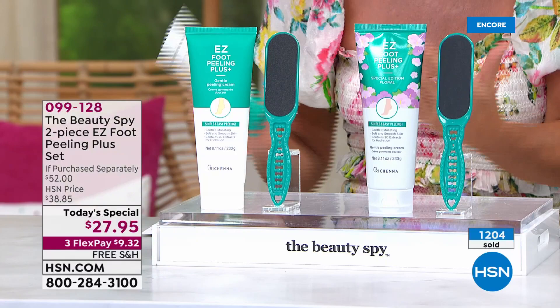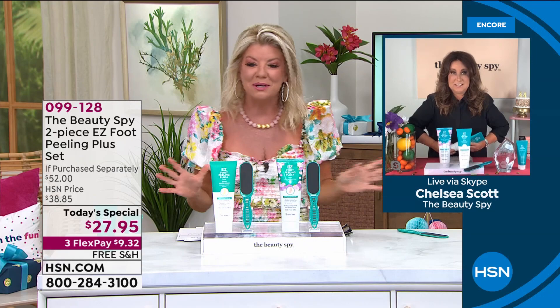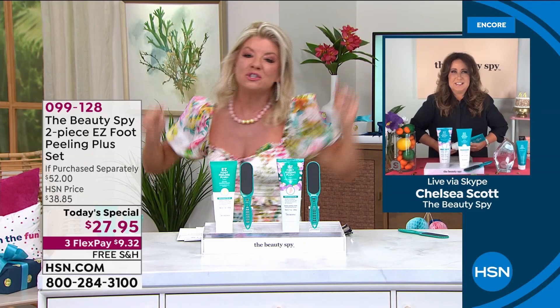And that's the biggest complaint, Chelsea — I just wish it was in a bigger jar, because I love this product so much. So you did it for birthday month. At an opportunity to have everyone try it — you have a 30-day money-back guarantee. It's that good.